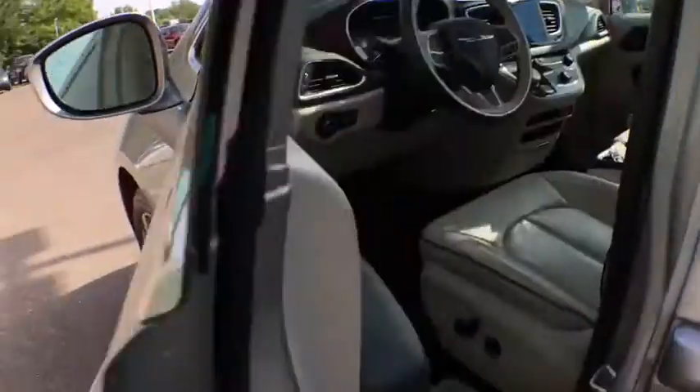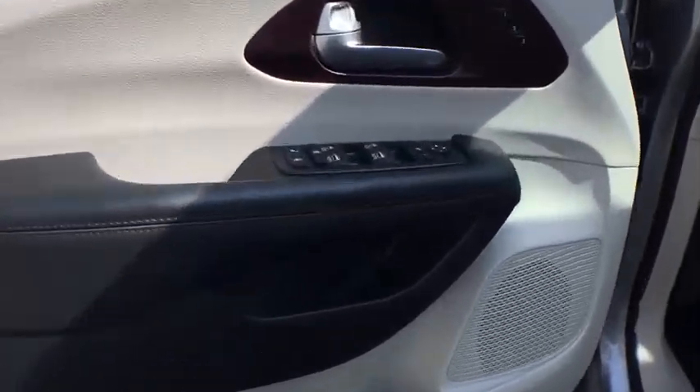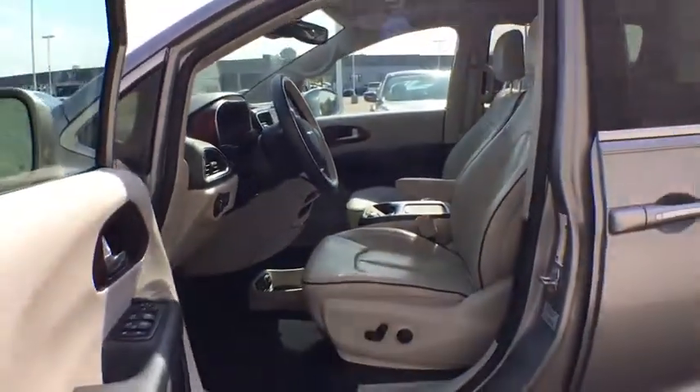Power liftgate, steering wheel audio controls, traction control, navigation system, power passenger seat, remote engine start, stability control.